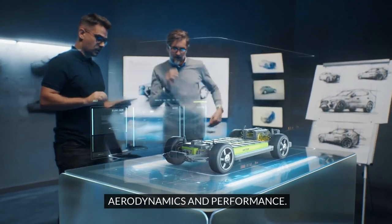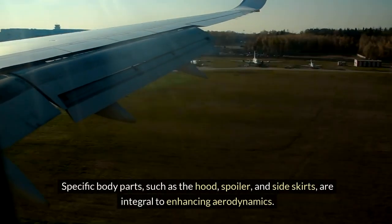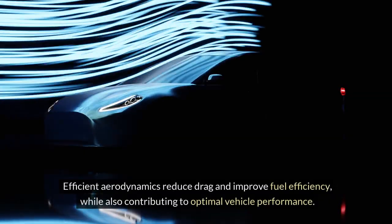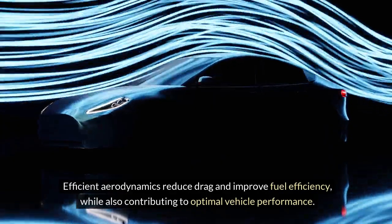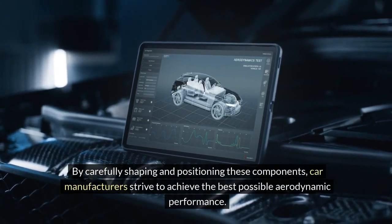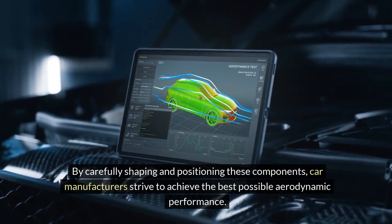Aerodynamics and performance. Specific body parts, such as the hood, spoiler, and side skirts, are integral to enhancing aerodynamics. Efficient aerodynamics reduce drag and improve fuel efficiency, while also contributing to optimal vehicle performance. By carefully shaping and positioning these components, car manufacturers strive to achieve the best possible aerodynamic performance.